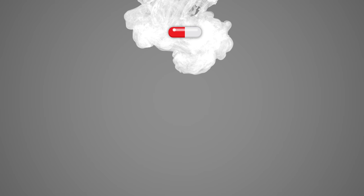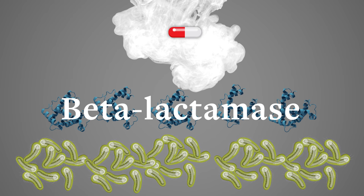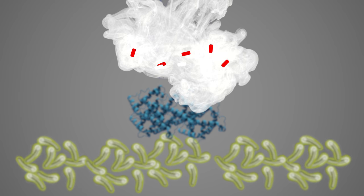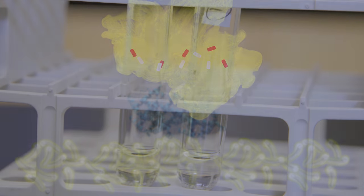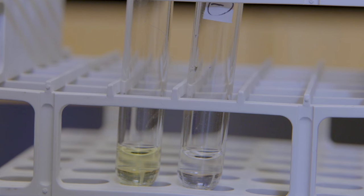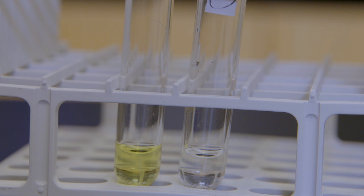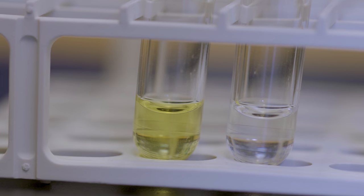Detect is built with a bit of antibiotic in it. If the bacteria is able to destroy the antibiotic, Detect will recognize the remnants of that battle. In five minutes we'll have a color change. If it's positive, it tells you that there is a resistant bacterial infection. However, if it's negative, a doctor can treat with a lower generation antibiotic, sparing the use of alternatives.